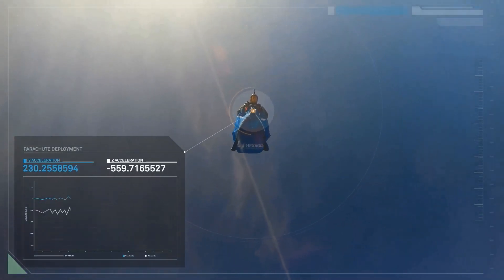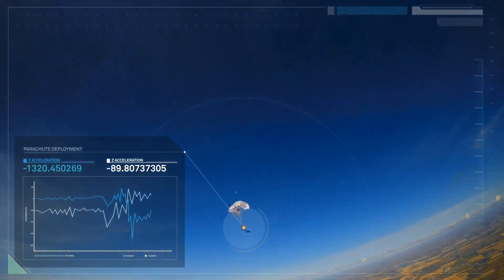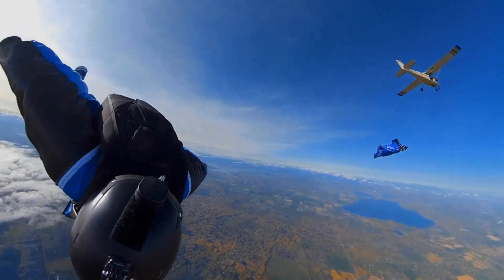If it can succeed up here, it can succeed anywhere. The PowerPak 7 series gives you the power.